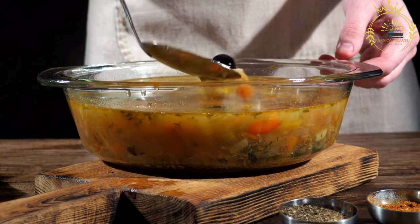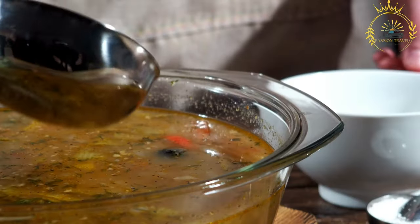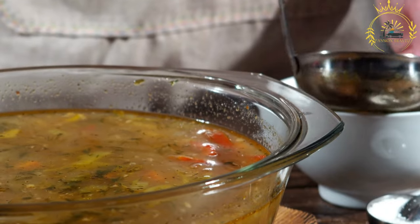Preparation: The fish is thoroughly cleaned, gutted, and often cut into large chunks. The head, bones, and other trimmings are usually used to make the fish stock, while the larger pieces of fish will be used in the final soup.